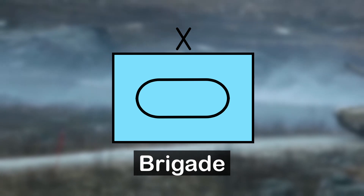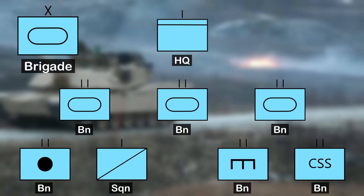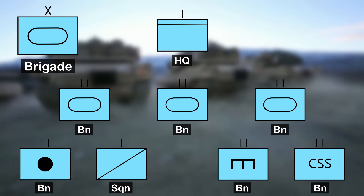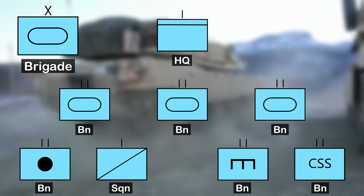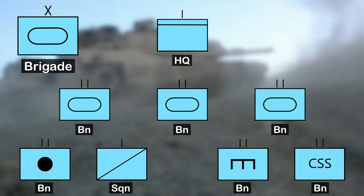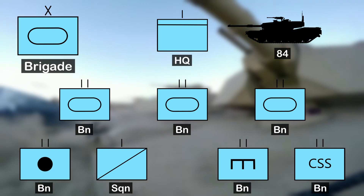An armoured brigade combat team is a combined arms unit consisting of an armoured brigade headquarters, three armoured battalions, an artillery battalion, a cavalry squadron, a brigade engineer battalion, a brigade support battalion and various other support units. Each armoured battalion consists of a headquarters company, three tank companies and a maintenance company. This gives the brigade a strength of 84 tanks.